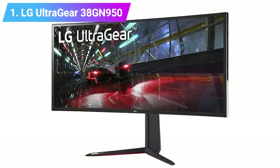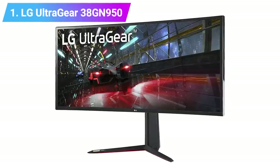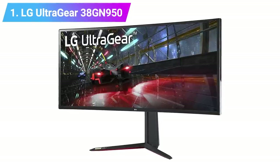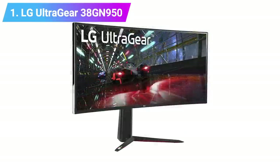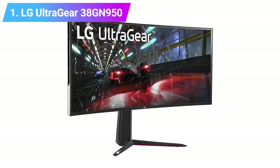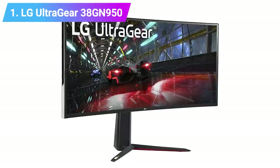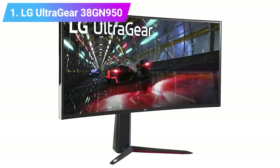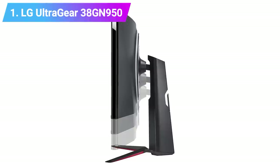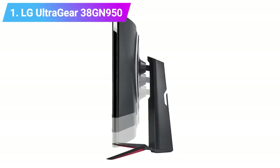It's hard not to be impressed by the LG UltraGear 38GN950. If you're looking for the ultimate gaming monitor, this is certainly the one to beat. With a 144Hz refresh rate that can be easily overclocked to 160Hz, a one millisecond response time, spectacular image quality, and many other gaming features like G-Sync, an ultra-wide aspect ratio, and DisplayHDR 600, this is the best gaming monitor to get if you can afford it.